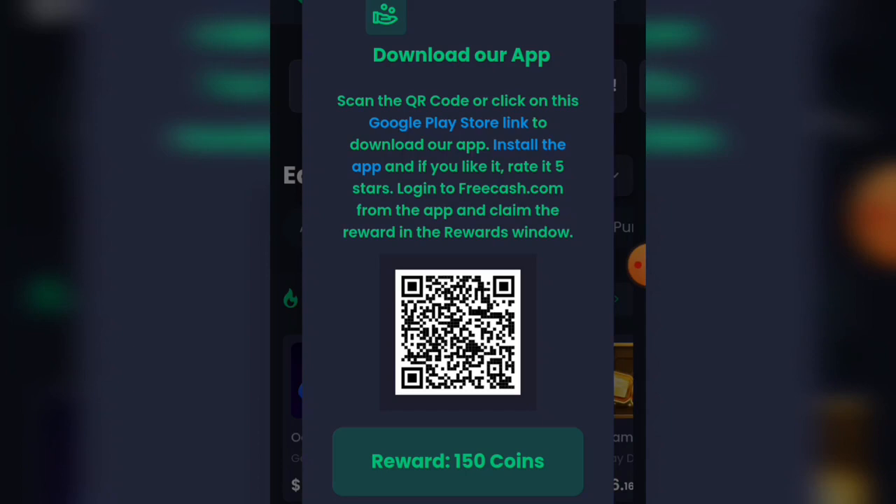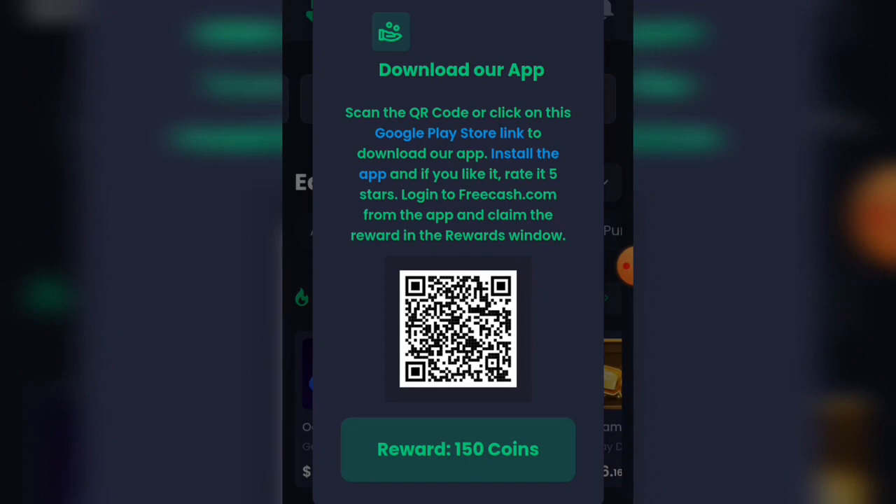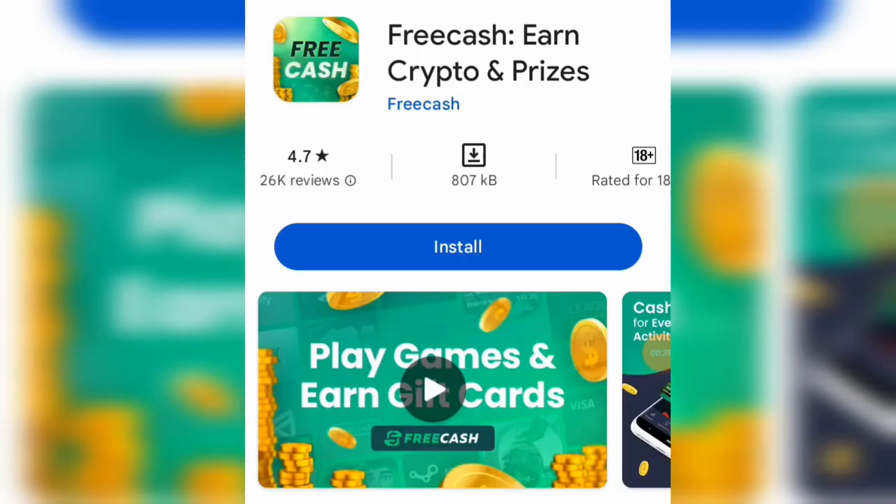Even before you start doing any task on this particular app, you can get 150 coins just by downloading their app. Scan the QR code or click on the Google Play Store link to download the app, install it, rate it five stars, then go to freshcash.com from the app and claim the reward in the rewards window.